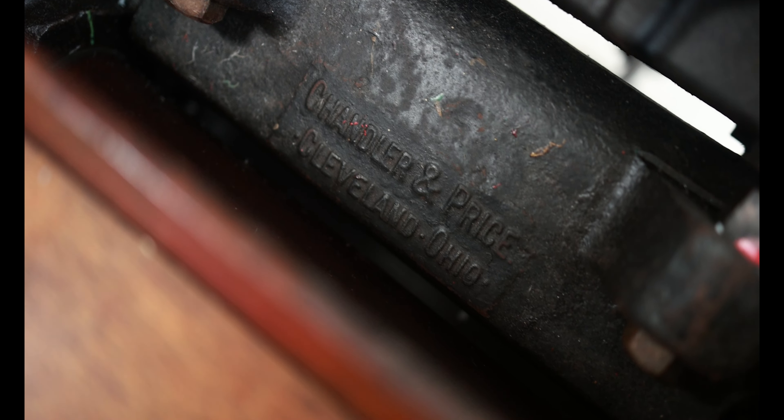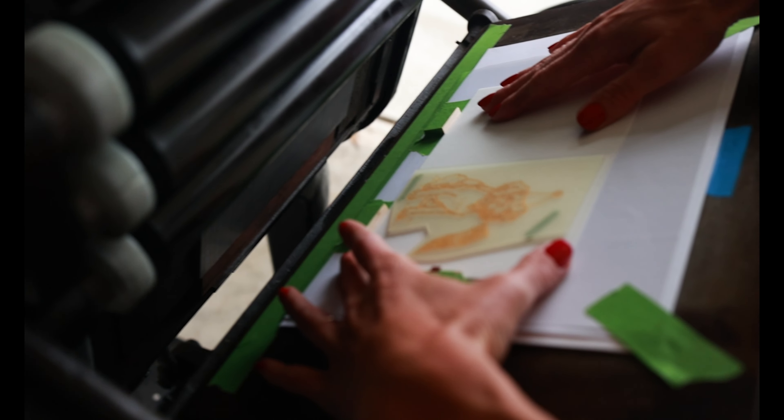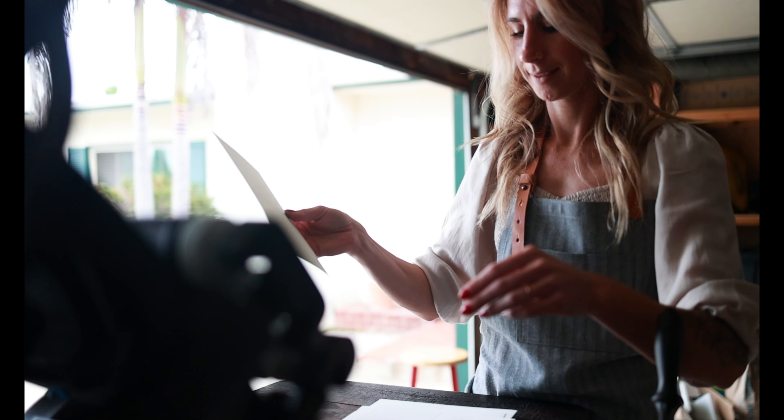Letterpress is unique because everything that I print on my press is being run through my hands, and I'm seeing each print as I'm pulling it out of the press.